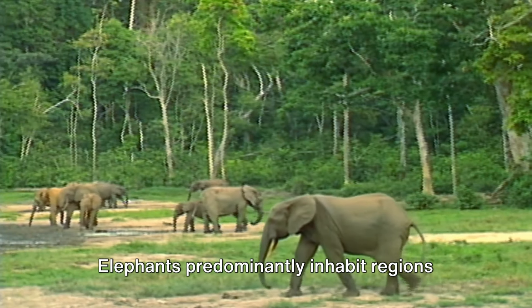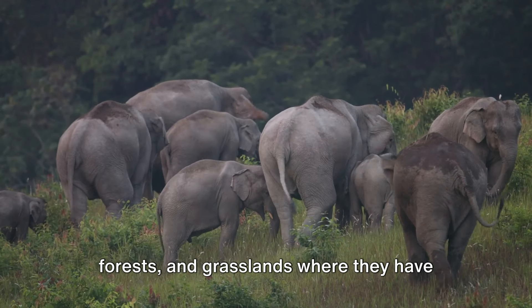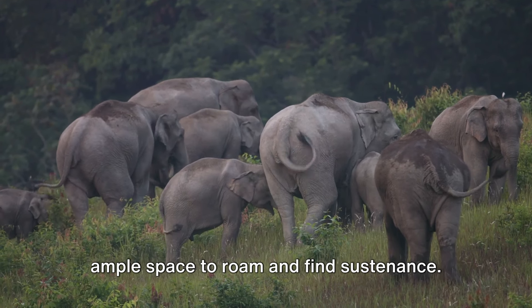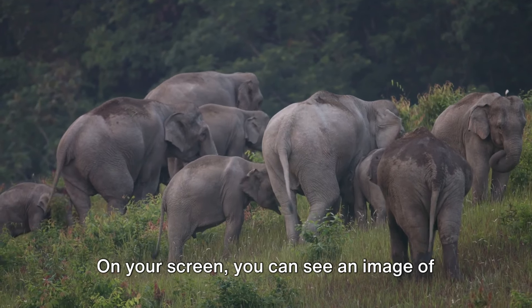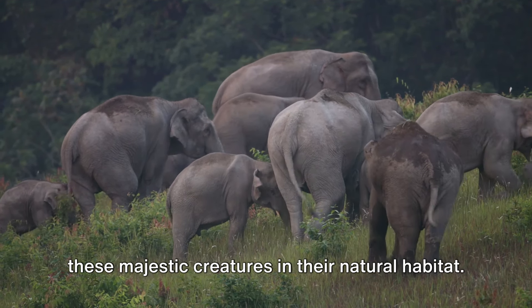Elephants predominantly inhabit regions in Africa and Asia, residing in savannas, forests, and grasslands where they have ample space to roam and find sustenance. On your screen, you can see an image of these majestic creatures in their natural habitat.